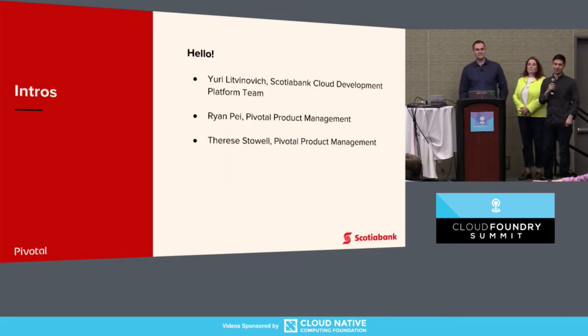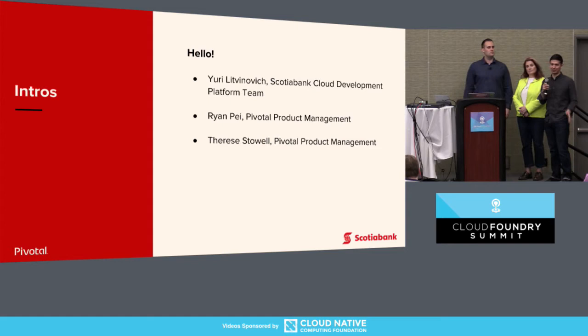A quick round of introductions. My name is Ryan, I'm a PM for a lot of different projects at Pivotal. I mostly go around and tell people to automate all their operations as much as possible. We also have Yuri, who's a senior cloud engineer at Scotiabank, working on their new platform as part of Scotiabank's digital transformation. And also Therese, who's the PM of Platform Recovery — the claim to fame there is BBR, the Bosch Backup and Restore tool.